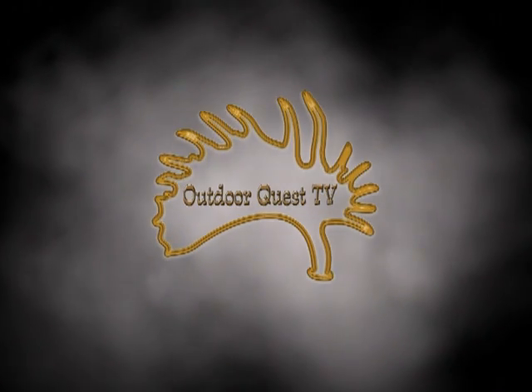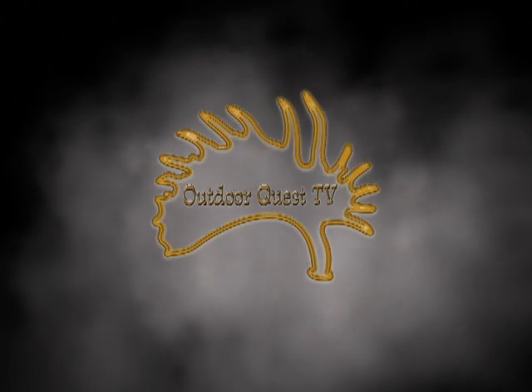Welcome to Outdoor Quest TV. On today's episode of Outdoor Quest TV, we're headed to Namibia for a plains game hunt. Don't expect any steady footage here shot off a tripod — this is all spot and stalk hunting for free range game. Things go from zero to one hundred in the blink of an eye. Now join us on our hunt in Namibia.